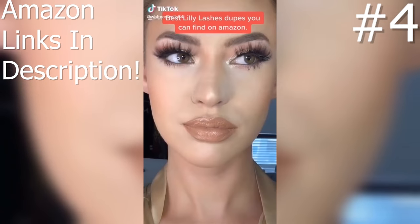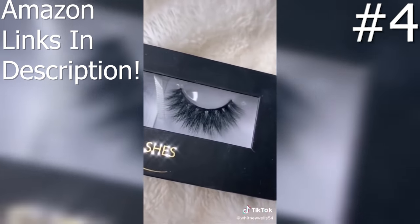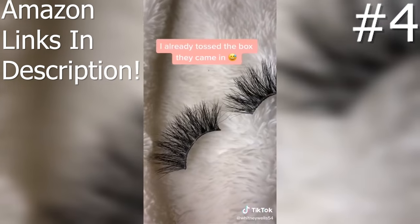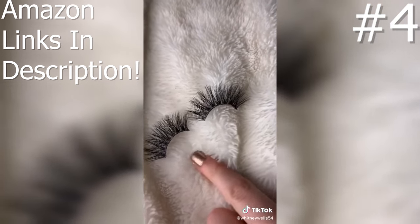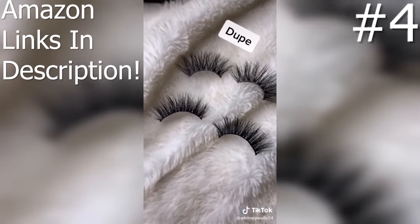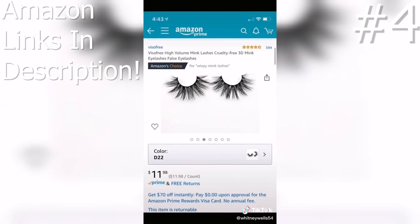The best lash dupes you can find on Amazon. Here are the original lashes — the Micronos and the Miamis — and here are the dupes. I already threw out the box, sorry, but I can't even tell these apart from the original lashes. You can't tell them apart at all — they are phenomenal. Hands down recommend. Here's the link.